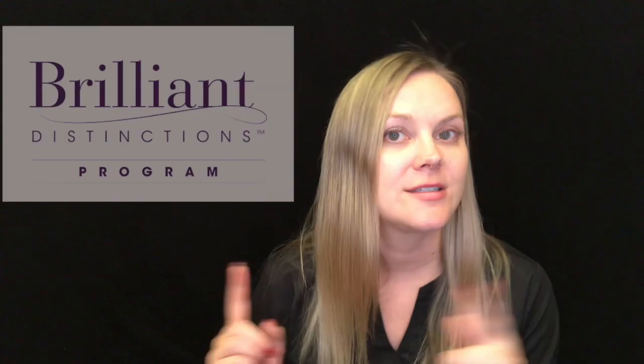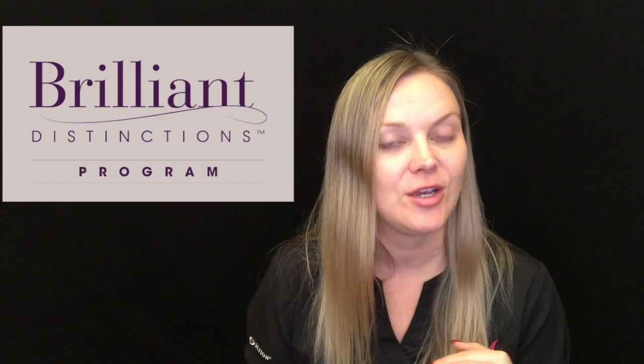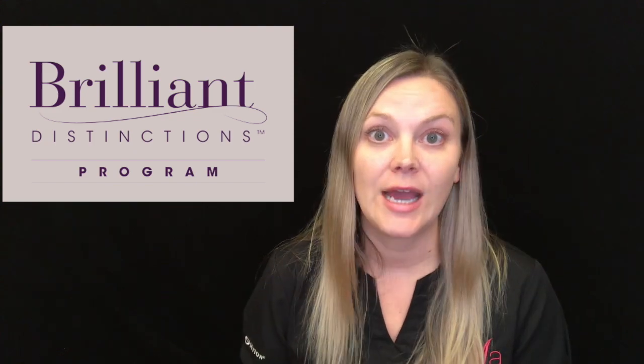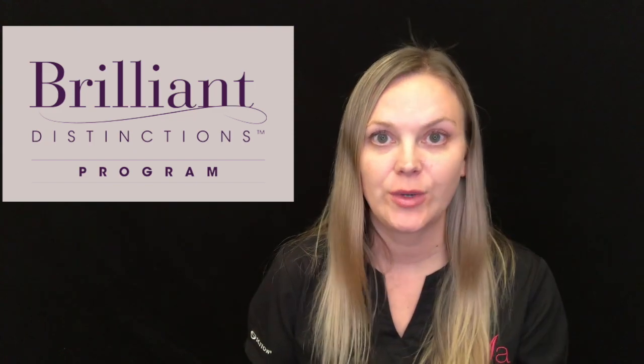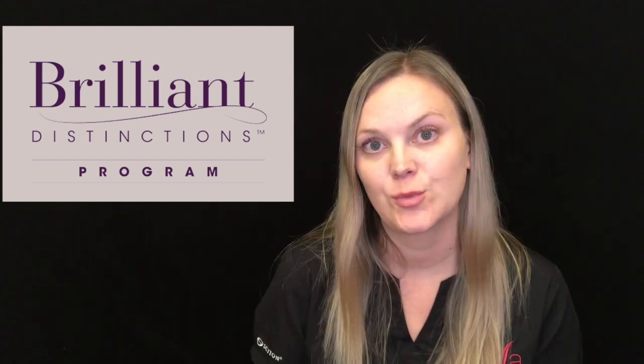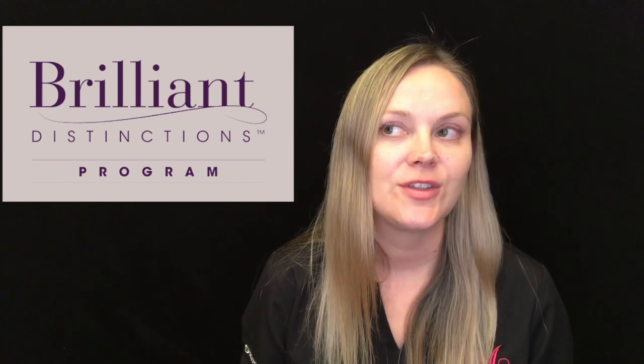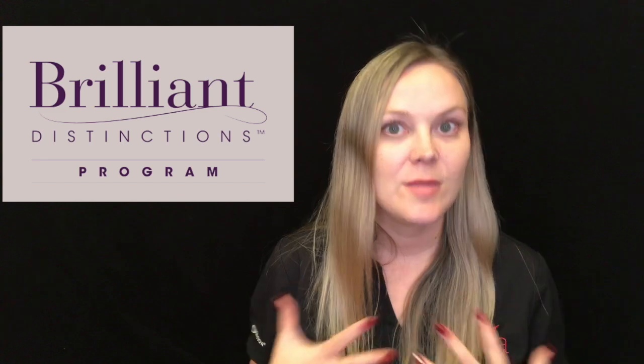One of the coolest things about CoolSculpting now is that it's owned by Allergan, so you get Brilliant Distinctions points for it too. Brilliant Distinctions is a way to find a reputable Allergan provider near you, and you can use those points towards treatments. Find a location that has more than one machine. We have two machines and do something called dual CoolSculpting, treating two areas at once, cutting your treatment times in half.